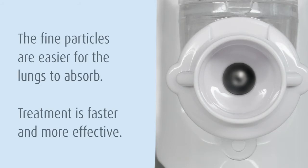Medication is more easily absorbed by the lungs and less is wasted. Treatment is faster and more effective.